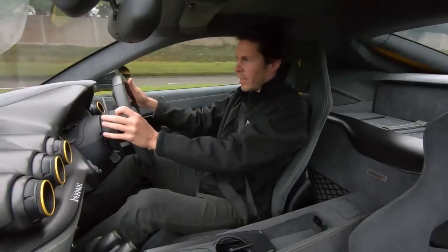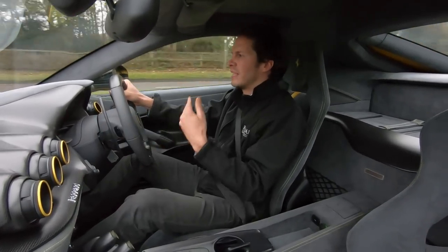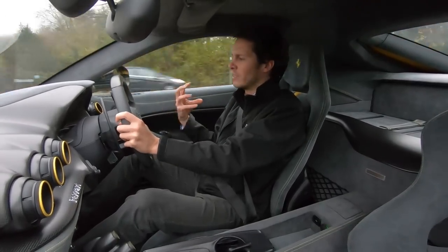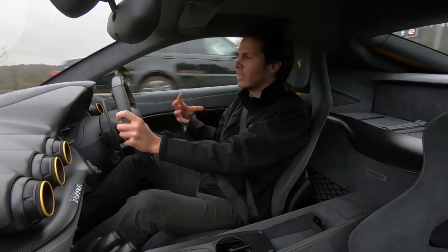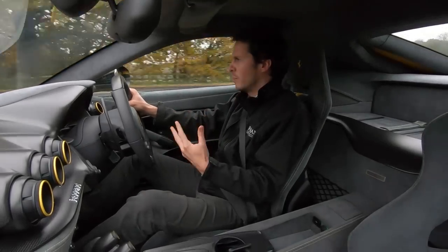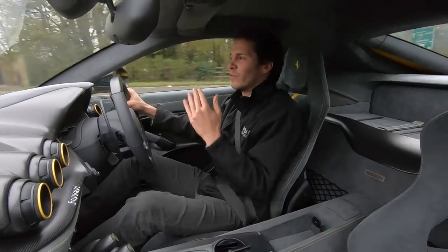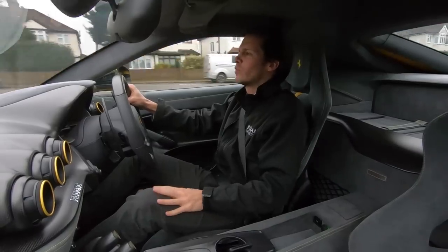The TDF was based on the F12 Berlinetta Grand Tourer, and at low speeds it does retain some of those qualities — it's quite civilized and you could potentially use it every day. The suspension is firm because it's essentially a race car built for the road, but it holds on to some of those grand touring qualities from the Berlinetta.